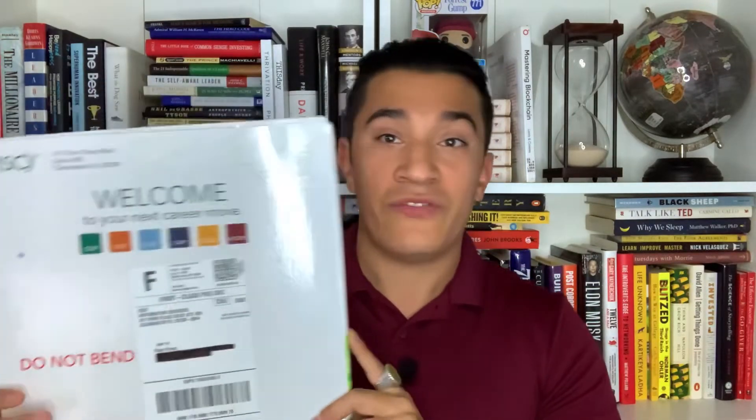Today's video, we're really diving into the timeline of how long you can expect to study for the exam, and then how long it will take to go through the overall ISC Squared process. Because there are several different steps apart from the actual exam to actually getting your ISC Squared certification, and we're going to dive into those steps and the overall timelines for each.